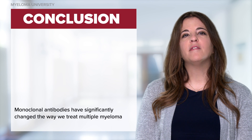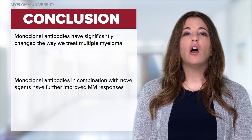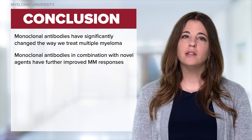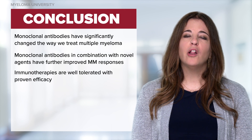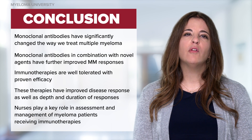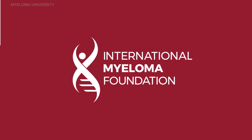Monoclonal antibodies have significantly changed how we manage patients. In combination with other novel agents, we see improved patient outcomes. They are effective and well-tolerated, demonstrating deep and durable responses. As nurses, we play a key role in assessment and management of administration-related toxicities. Thank you for joining me today to share in this discussion of treatment of multiple myeloma with monoclonal antibodies. Please watch for additional segments in this series.